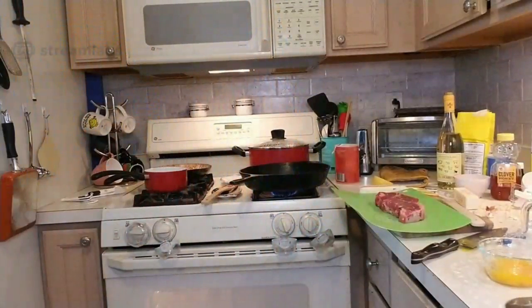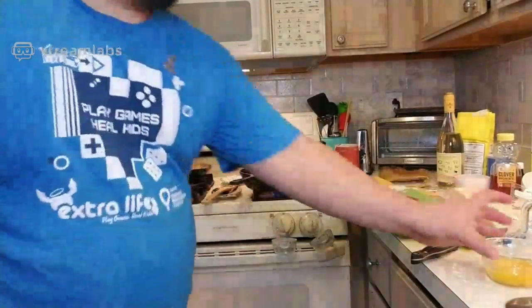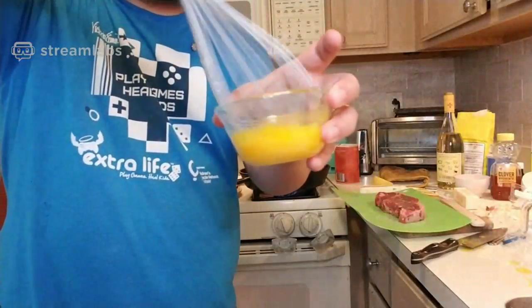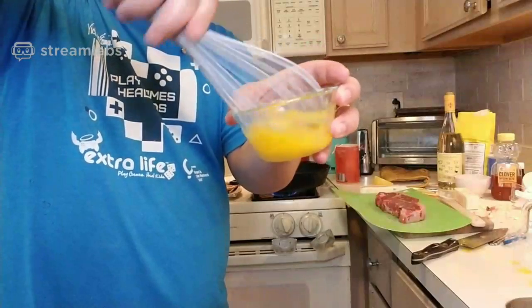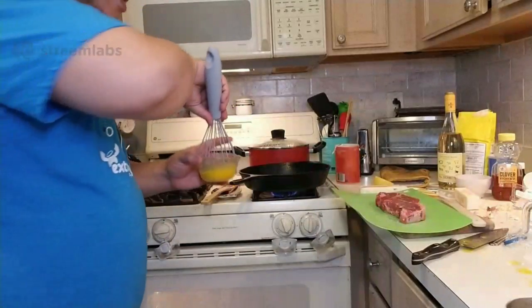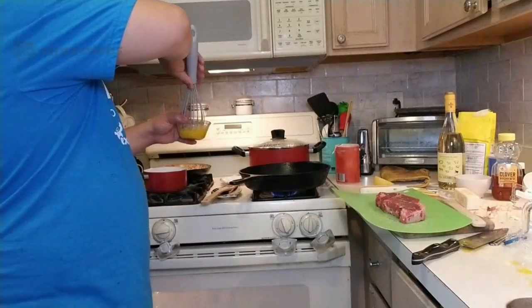Maybe I should get the sauce ready first since it takes less time to make. Let me just whisk the eggs until it's nice and thick — you're introducing air bubbles into it. I'll pour it slowly into the pot a little at a time.